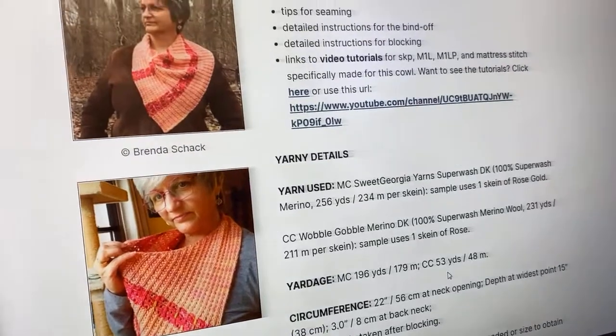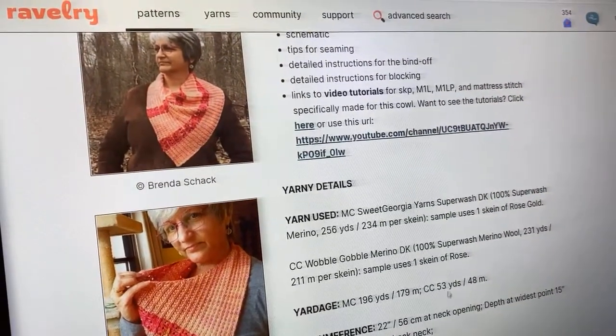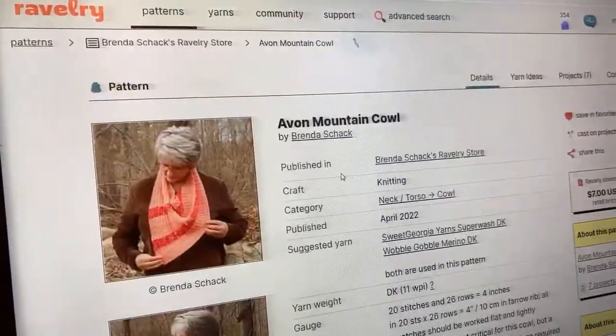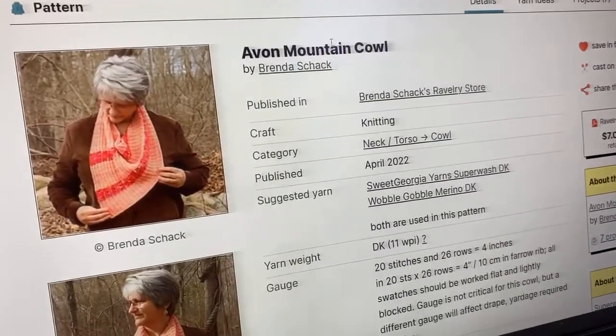A great project for adding a mini skein is the Avon Mountain Cowl — a beautiful rib pattern background with little lace and slip-stitch sections in a contrast color, about an inch each time. It's a simple bandana-style cowl knit like a triangular shawl with just one tiny seam at the end. It takes basically one full skein for the main color and just 53 yards for the contrast — so one big skein and one little skein. I see myself casting this on very soon.